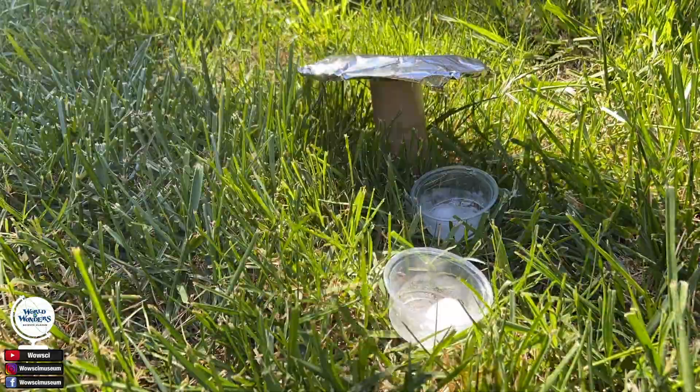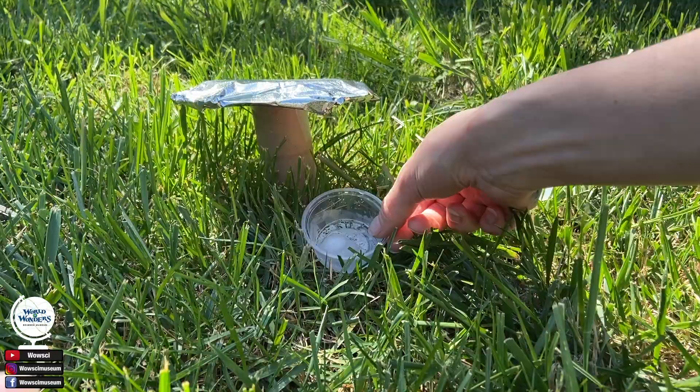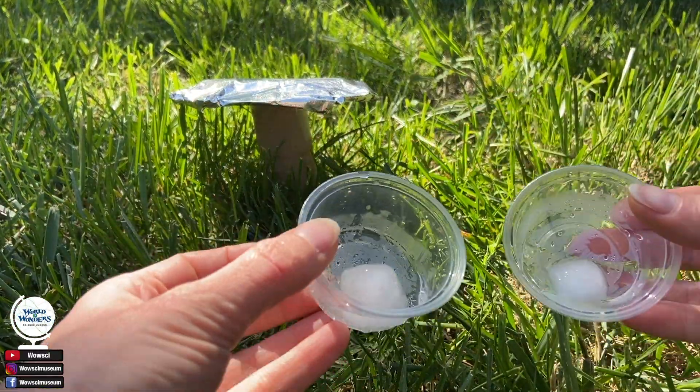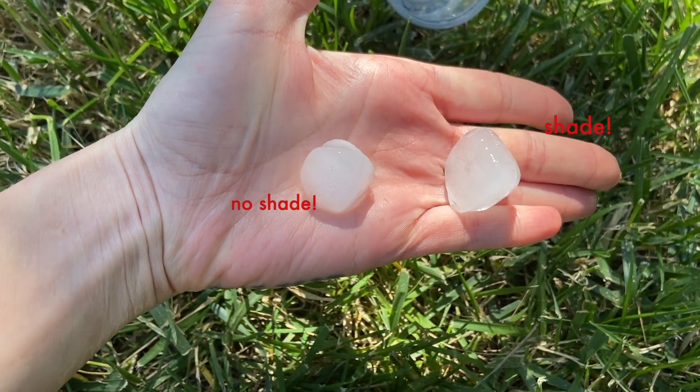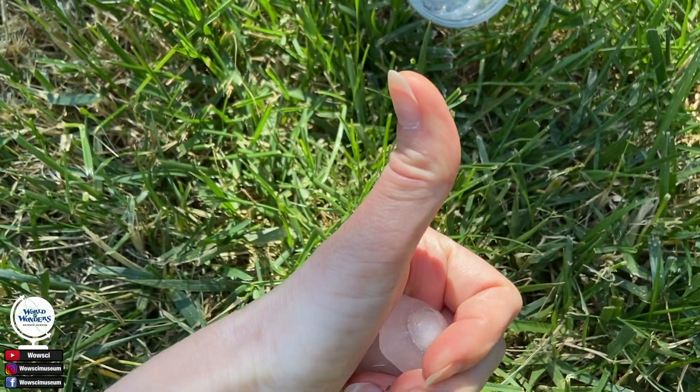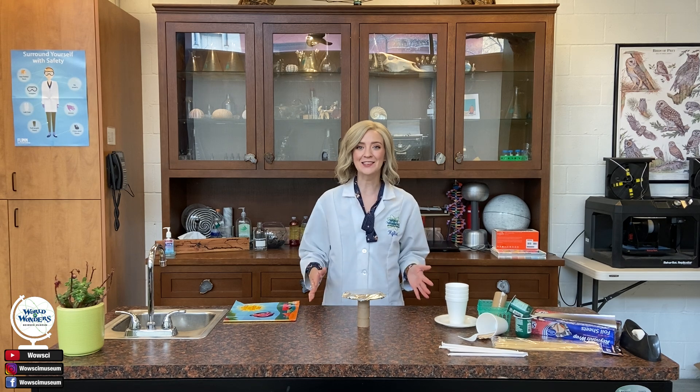What do you guys think? After a while, go and check your ice cubes. Was the one in the shade more or less melted than the one that was in direct sunlight? We challenge you to try to build a shade structure yourself at home. Please be sure to tag us in any photos or videos of your shade structure that you built — we would love to see them. And until next time, scientists!